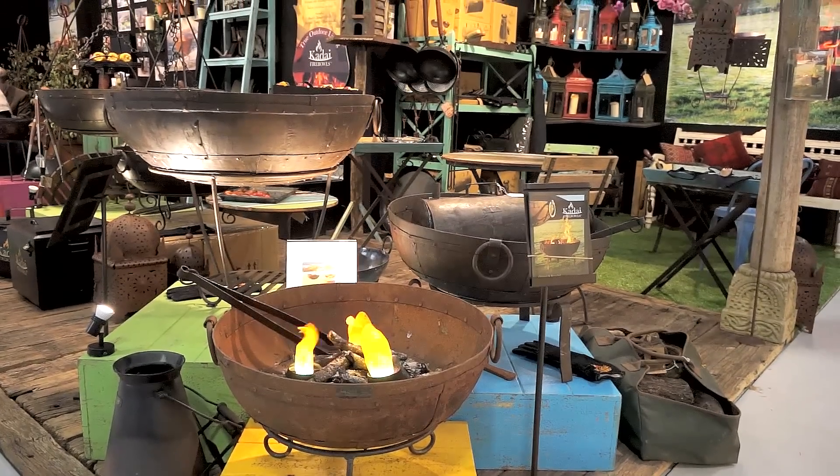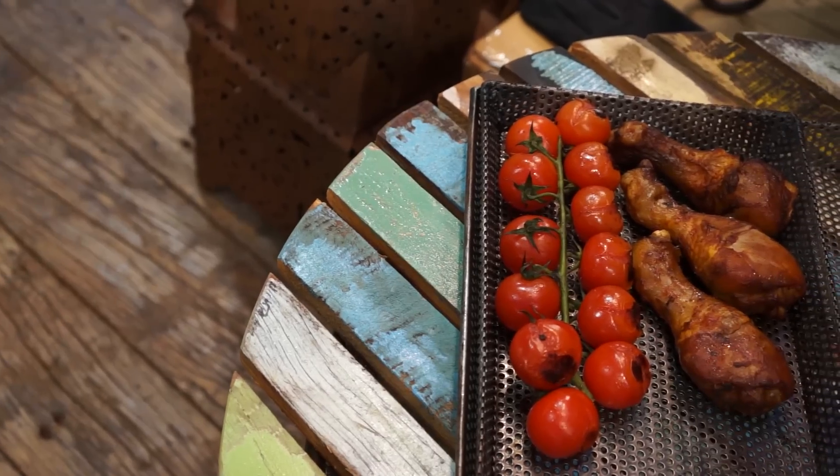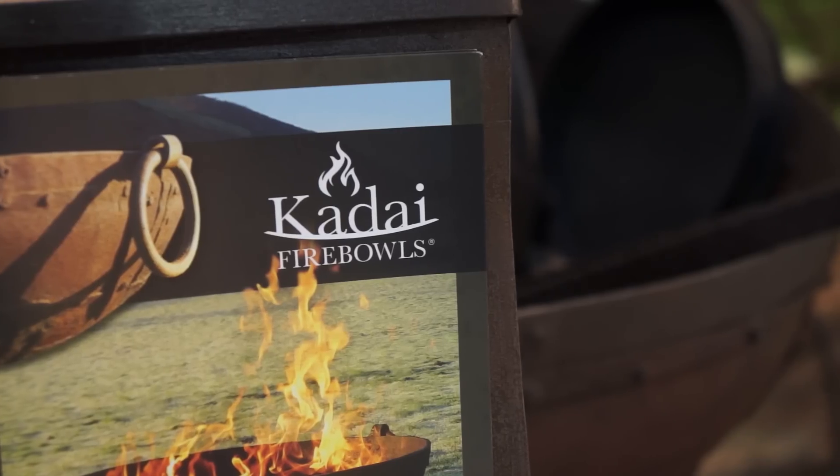We turn that around a little bit — we put the fire inside it, put grills on the top, and cook on top of it.